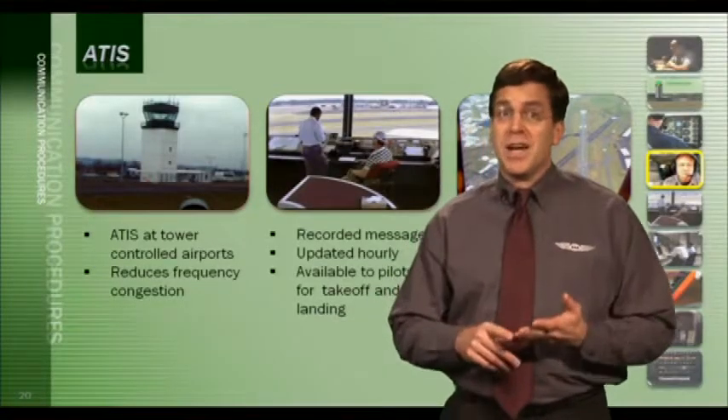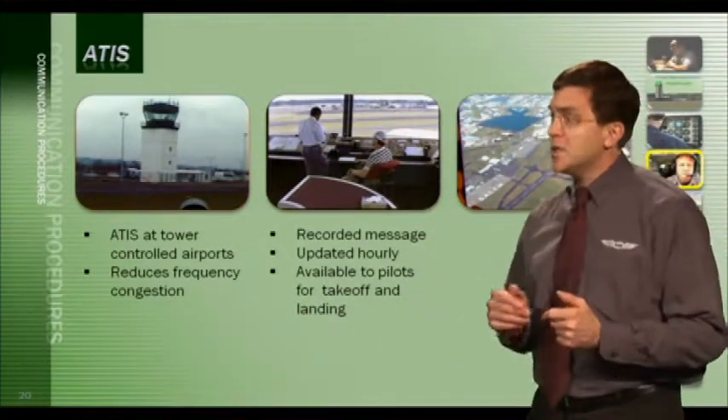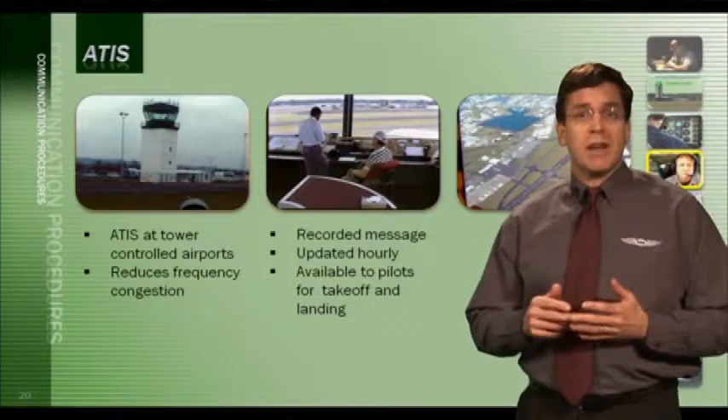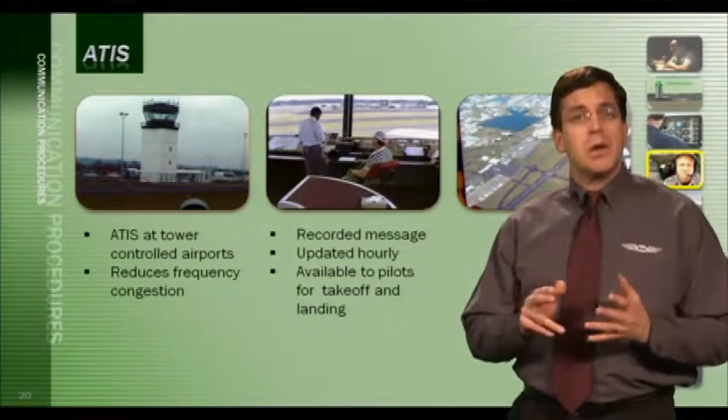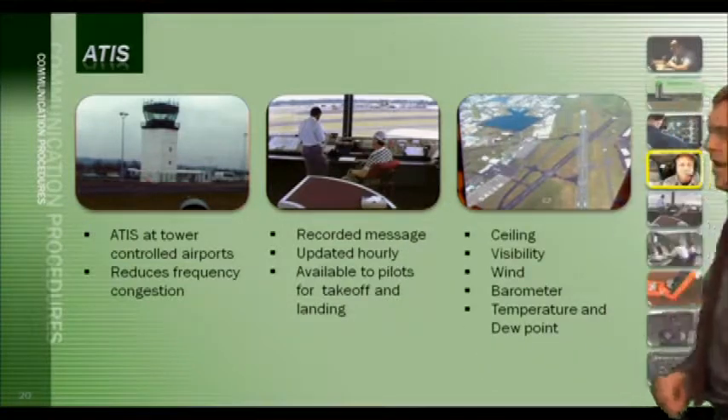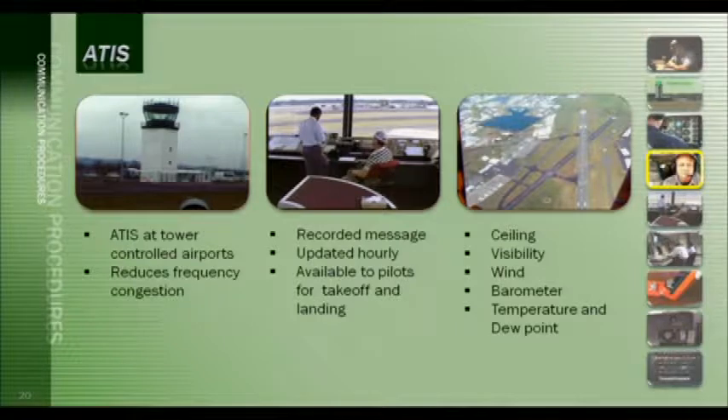If ATC had to give this information every time a new aircraft called, the frequency would be too congested. So this recorded message is provided on its own frequency, updated hourly, and available to pilots prior to takeoff or landing. ATIS provides ceilings, visibility and obstructions, temperature and dew point — if they're close, expect fog — wind direction, barometric setting, and the runway in use. Ceilings and visibility may not be reported if ceilings are above 5,000 feet and visibility is greater than 5 statute miles.